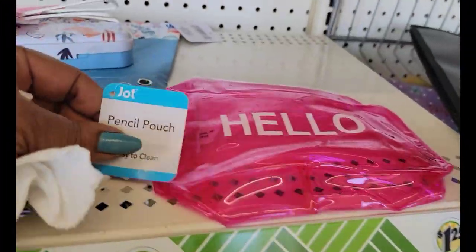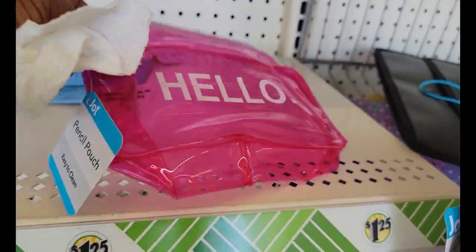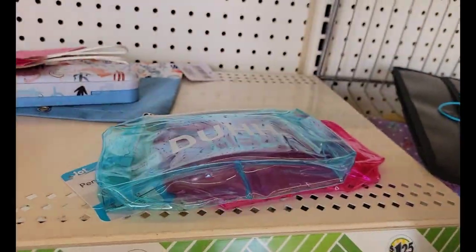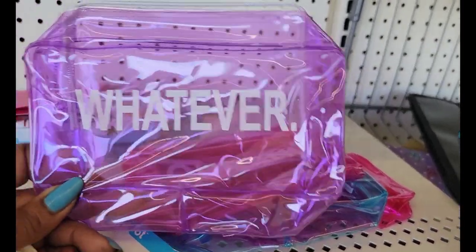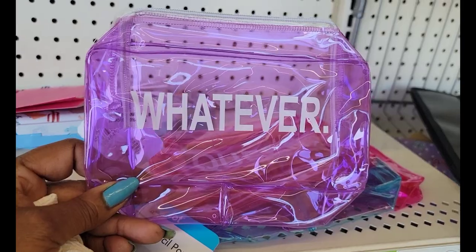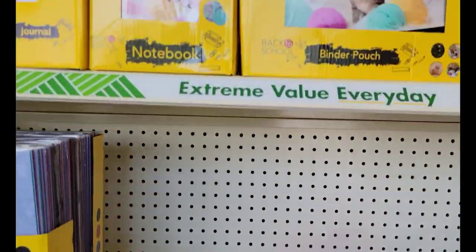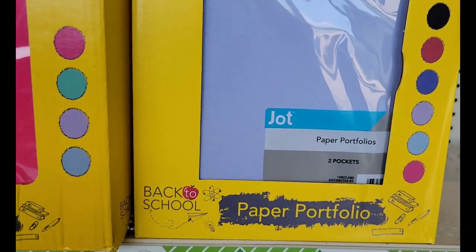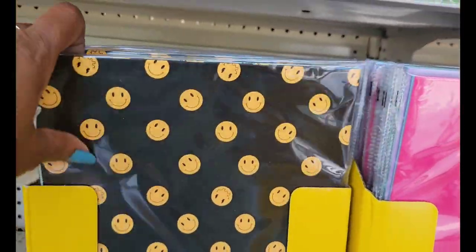These are the different sayings on the pencil pouches — hello, duh, and queen. These are smaller than the other ones but they're for pencil pouches. This one says 'whatever.' They have all of these notebooks, back to school notebooks, portfolios with two pockets in all the different motifs on them.